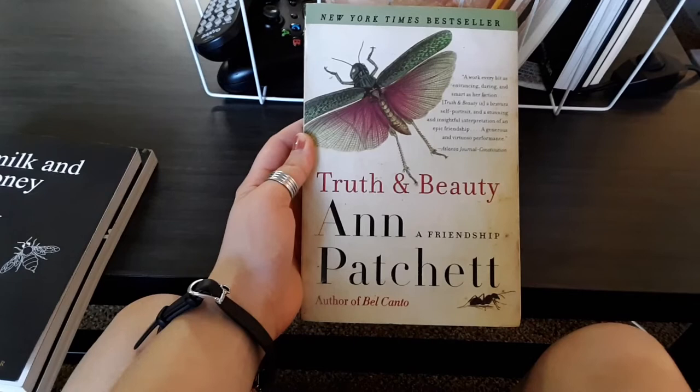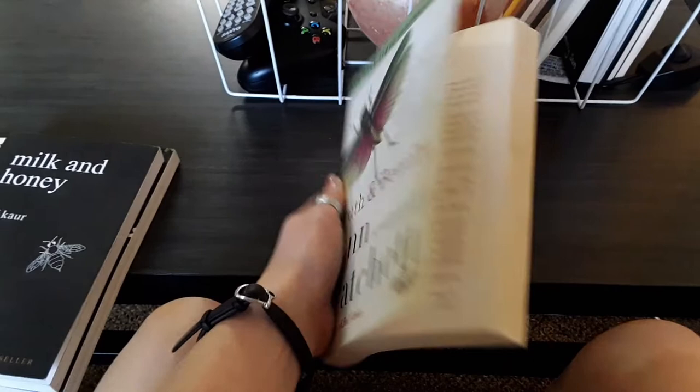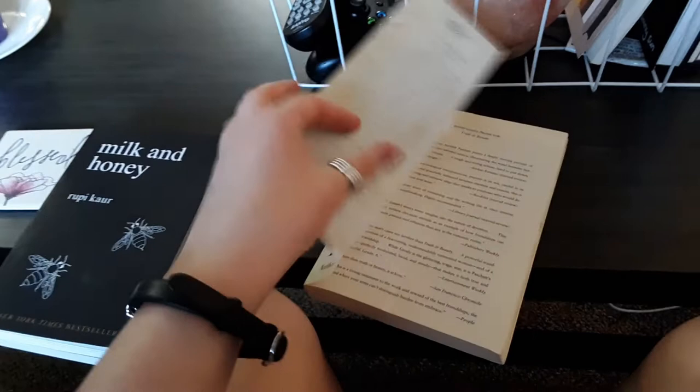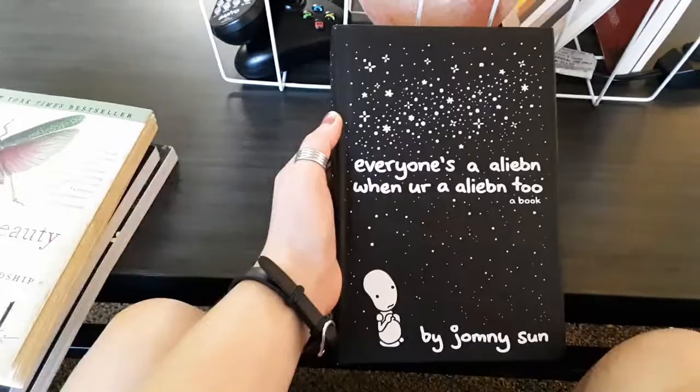Next we have Truth and Beauty by Ann Patchett. I have no idea what this is about because I bought it for a class and we haven't read it yet. I got it from Thrift Books, which is why it's a little beat up. It also has deckled edges, which I love. When we do get to it in class, I'll give you an update on the synopsis — I don't want to spoil it for myself.